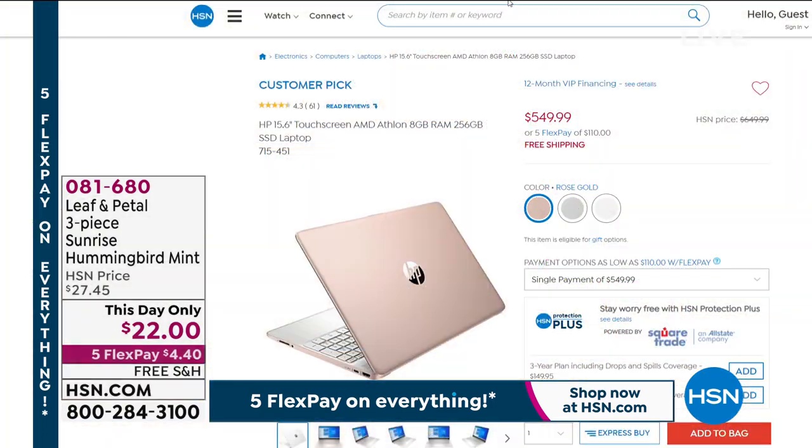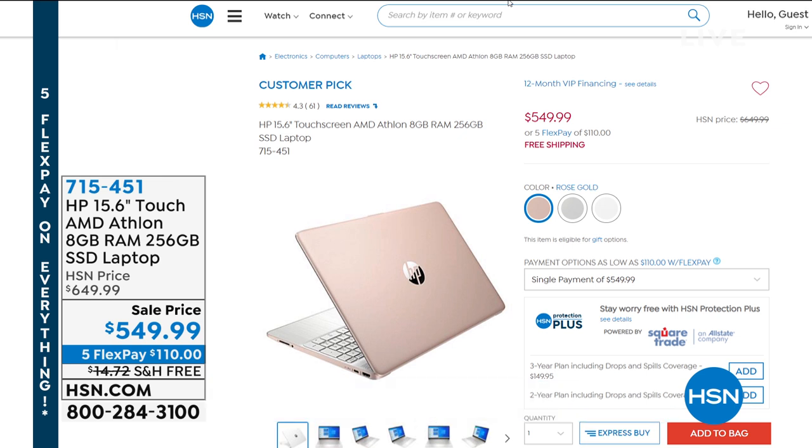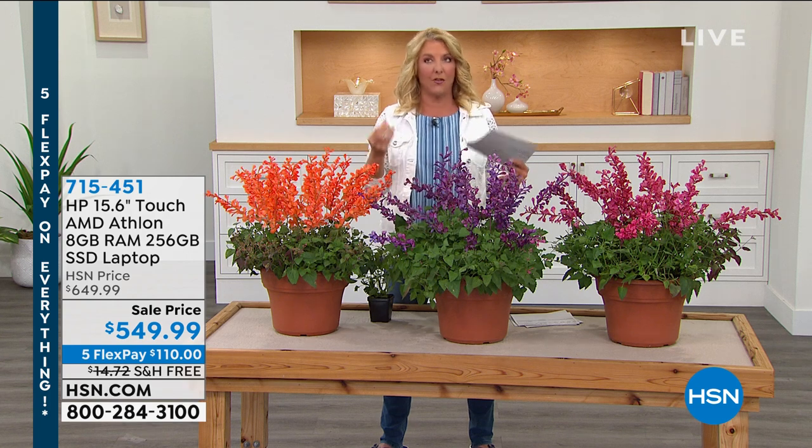The silver sold out in the airing I just did. I'm down to the rose gold — I have 190 left in the rose gold, and that's it for the whole weekend. Then what remains is going to be the white, which is great. If you want the rose gold, that's not going to last much longer. Please go read the reviews — this is a customer pick. It's one of the most powerful 15-inch laptops we've ever offered. It's touch, eight gigs of RAM means things move flawlessly. It's solid state which means it's instant on. Everything goes fast. It's very lightweight and it's $100 off with free shipping and five flex pays all weekend long.